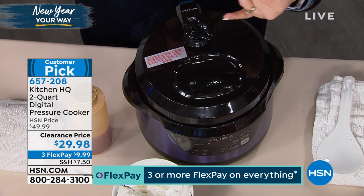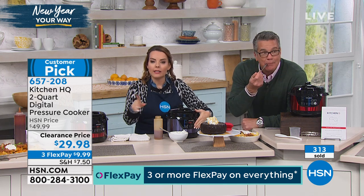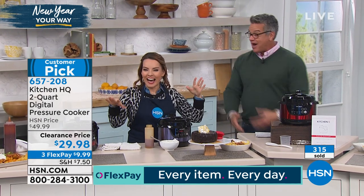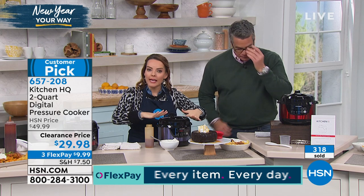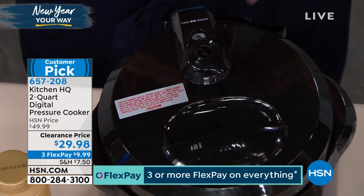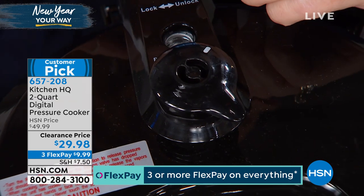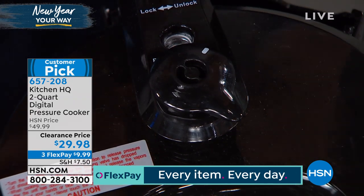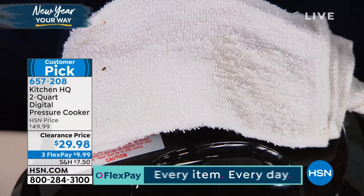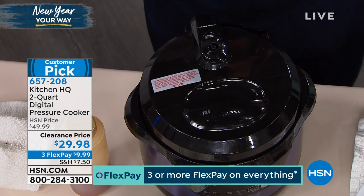At the end when you're done, you can do something called a quick release or a natural release. If you leave it on its own, this will go to keep warm and it'll actually keep warm for up to eight hours. If you want a quick release, this will be over on the pressure side — you just pop it over to steam. The steam will start to come out, but it will not release until this little gadget pops down. What I like to do is just throw a towel on top as I release it, and within a few moments it releases. You hear it clink, and then your food is done.